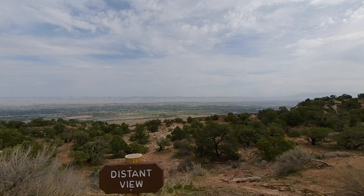Distant View is so named because you can see all the way to Book Cliffs on the other side of Grand Valley.